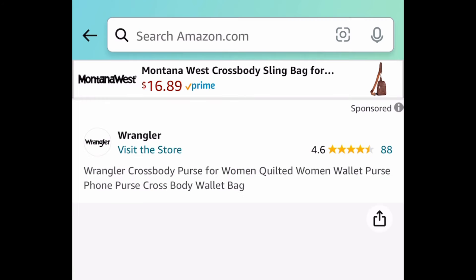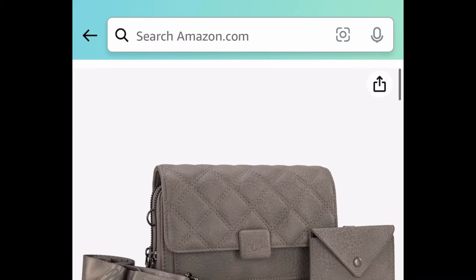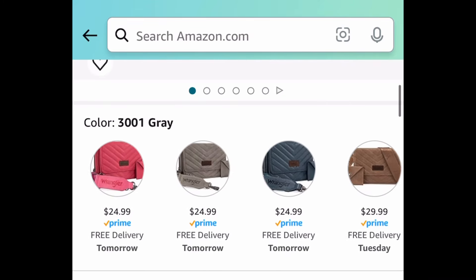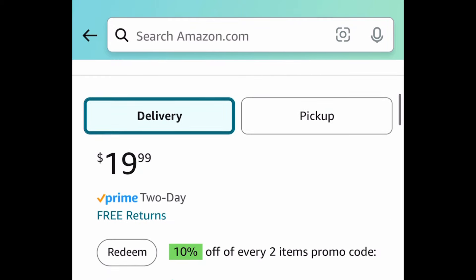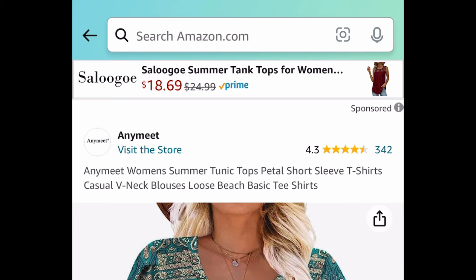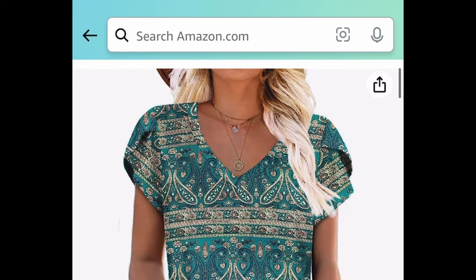Moving on: we have the Wrangler crossbody purses. I'm showing you the lowest. We are saving 50% regardless with our code — when you click the link it'll show you exactly which colors qualify. This one is $19.99; with the code it'll be $9.99.